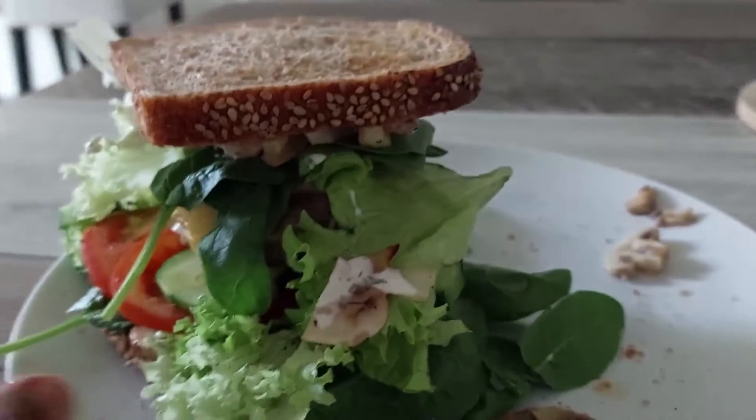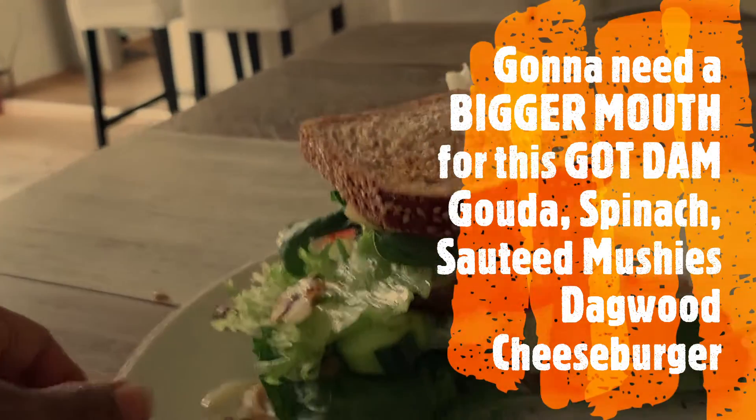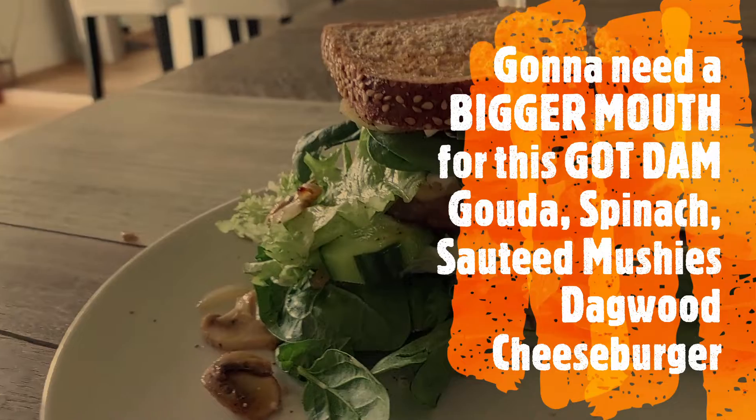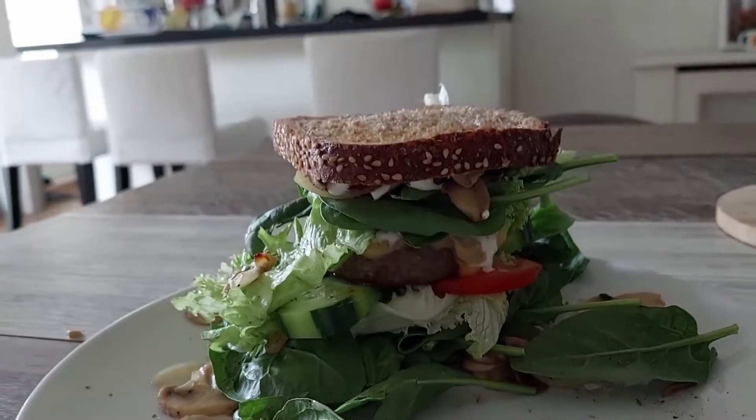That's what you call the Dagwood of a... damn! A goddamn cheeseburger. Mushroom cheeseburger. Oh my goodness. My mouth ain't big enough. Not big enough.